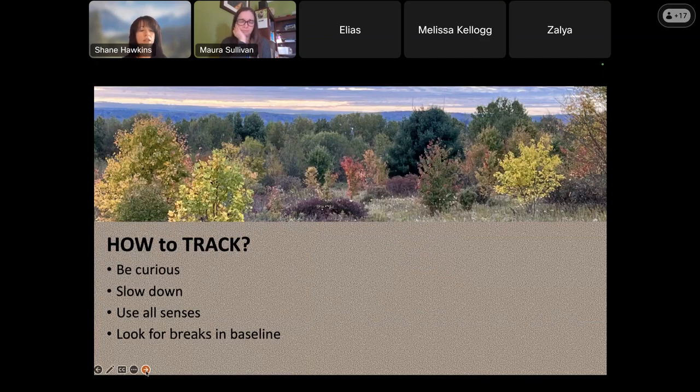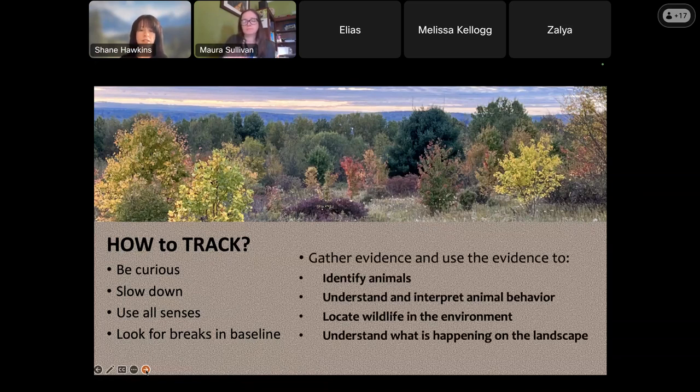How do you track? Be curious, slow down, use all your senses. Sometimes track and sign is by smell, sometimes by sight, sometimes by hearing. Touch tracks - reach into the snow and feel: are there two cleaves at the front? That's a deer. Do I feel toes? Look for breaks in the baseline. If you were outside and you have a smooth blanket of snow and then a disturbance, that's a break in the baseline. The tracks the animal leaves behind break that smooth pattern. Whether it's a track in snow or a chew on a tree, you're looking for differences. Gather evidence to identify what the animals were, understand what they were doing, and interpret where they were going. You can locate wildlife if you follow the tracks, and understand what happened when you weren't there.